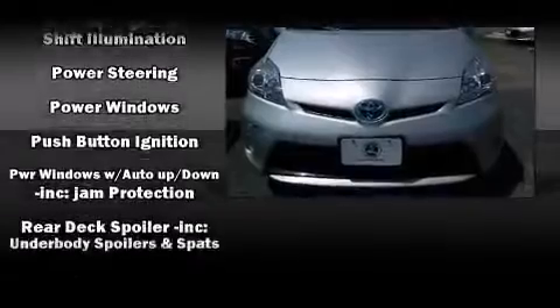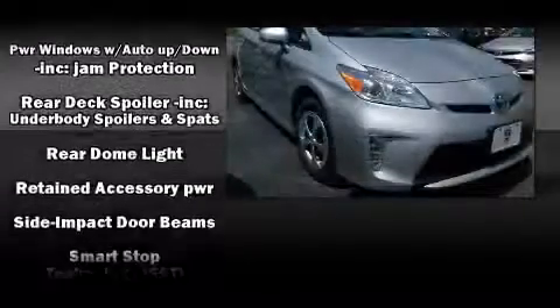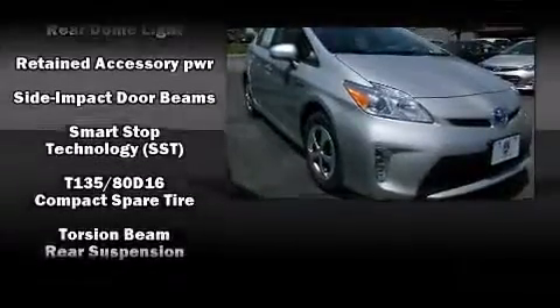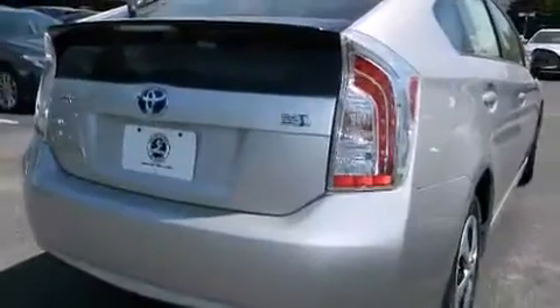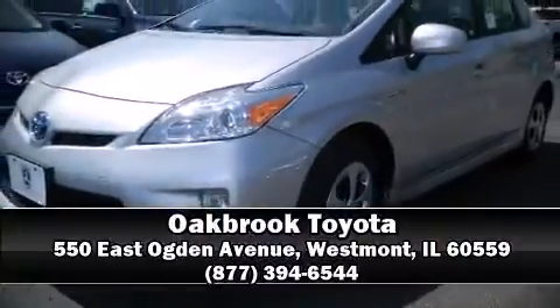Electronic stability control ensures solid grip atop the road surface no matter how challenging the driving conditions. Our experienced sales staff is eager to share its knowledge and enthusiasm with you. We are here to help you.